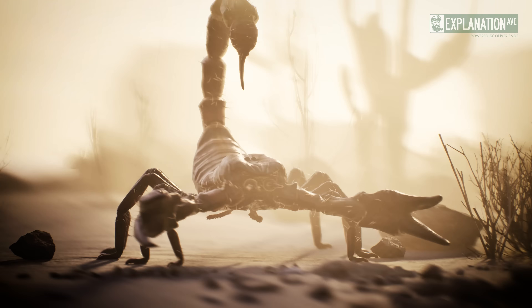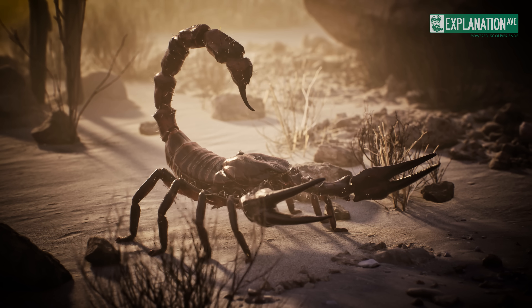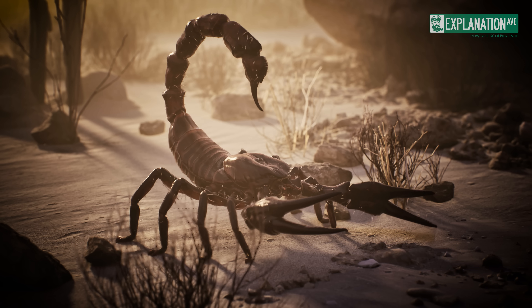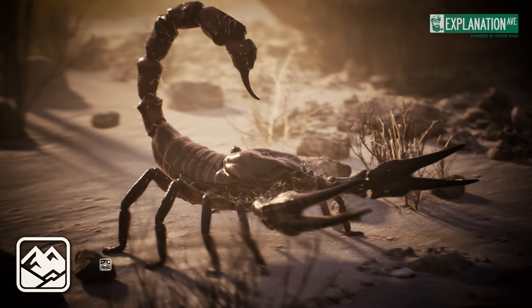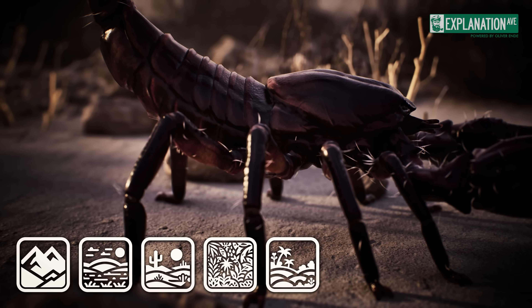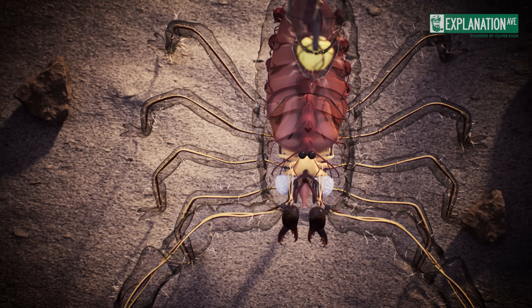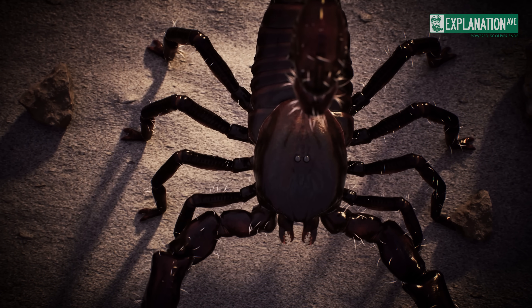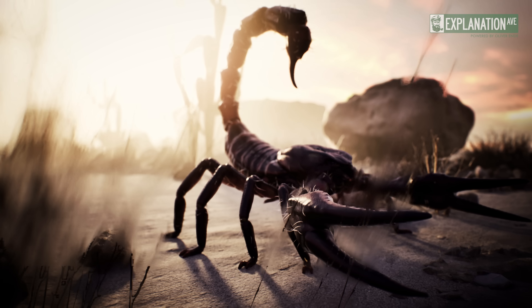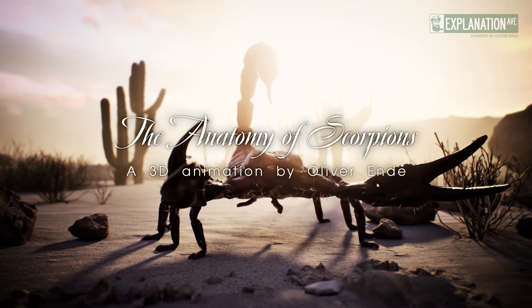Join us on a journey into the silent world of scorpions, fascinating creatures that thrive in the most remote corners of our planet. The realm of these arachnids extends from mountains to plains, from deserts to the rocky crawlways of the tropics and subtropics. Today, we explore their amazing anatomy, which makes them the perfect hunters of the night. From the fine senses of their pedipalps to their deadly stingers, every aspect of their body tells a story of adaptation and survival.